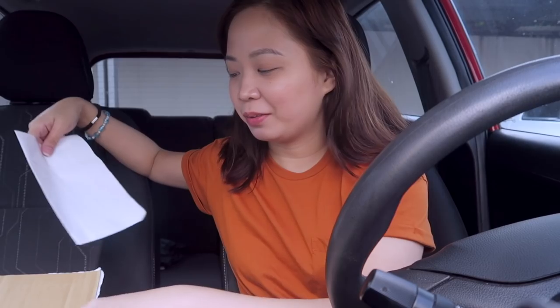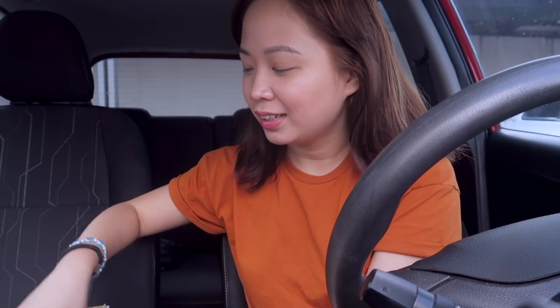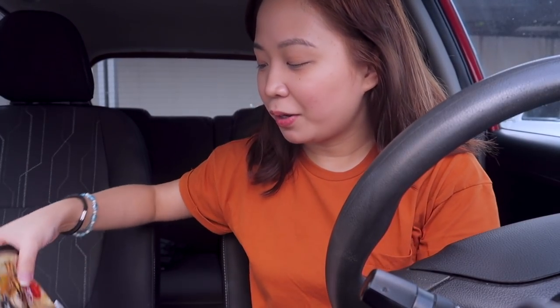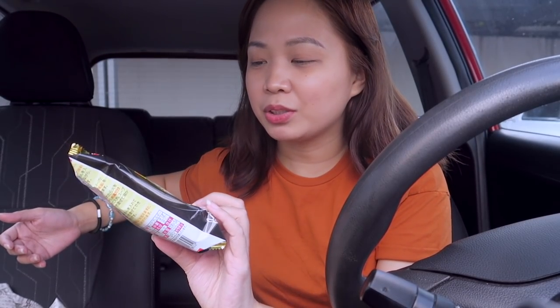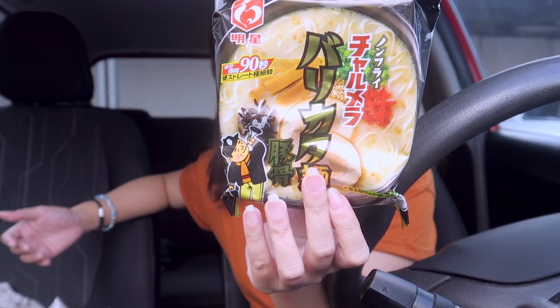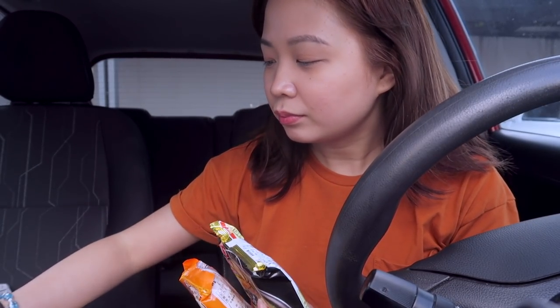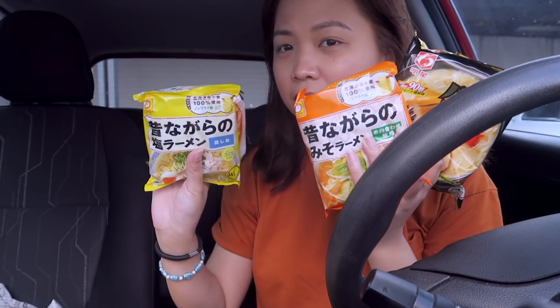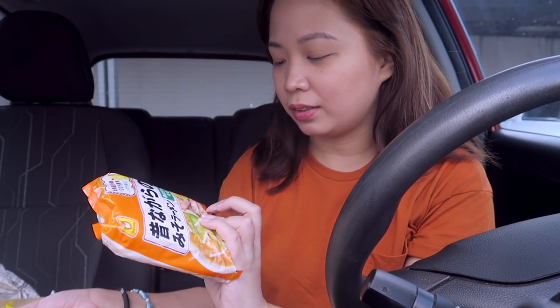This is just gonna be a quick unboxing to show you guys what's inside before I do some more errands today. So I'll just show this. The only thing is they have no description of the food or the ramen they sent, so I can't understand anything — it's all in Japanese. But I think this one is pork.